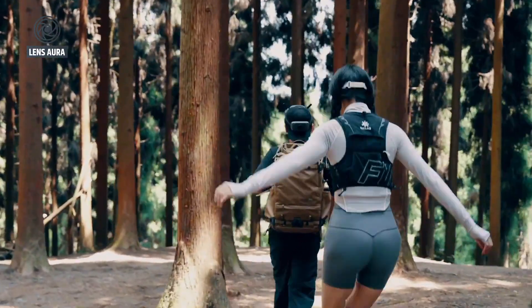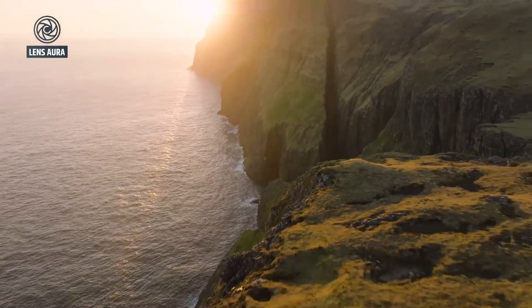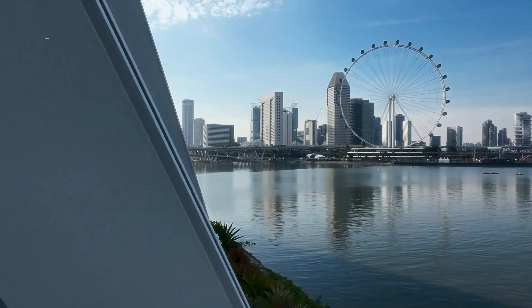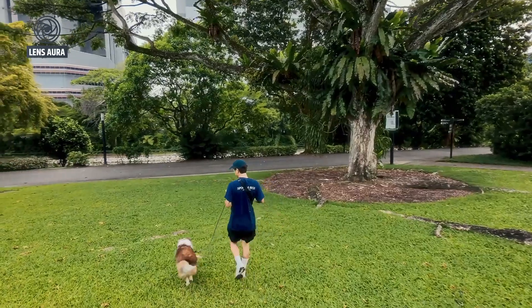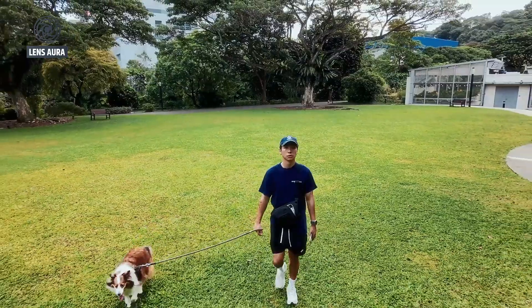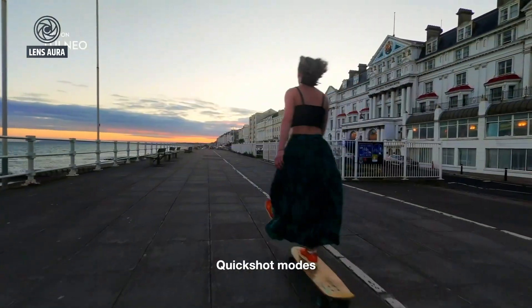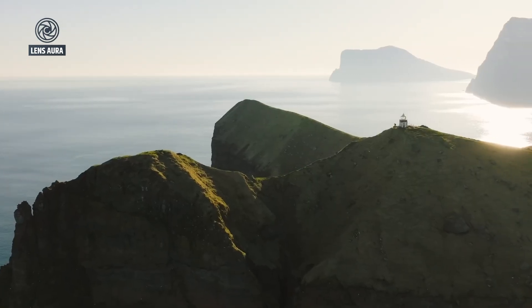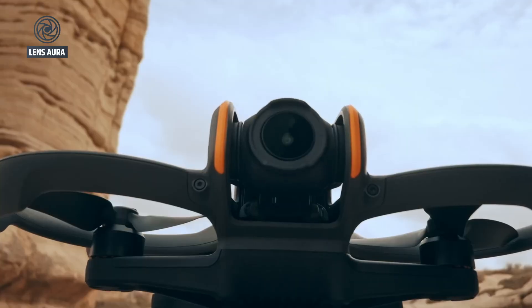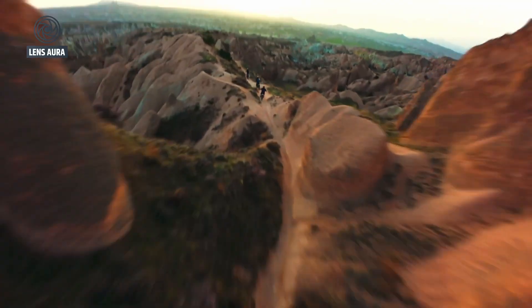The DJI NEO series has always captured the imagination of drone enthusiasts, blending compact design with the kind of performance and reliability that has made DJI a household name in aerial technology. The first DJI NEO surprised many with its tiny, playful form factor while still delivering the signature stability, flight control, and imaging quality that users had come to expect from the brand. Lightweight, safe for beginners, and easy to operate indoors, the original NEO carved out a unique niche for casual pilots, vloggers, and content creators who wanted a fun, portable drone without the complexity or cost of DJI's larger models.